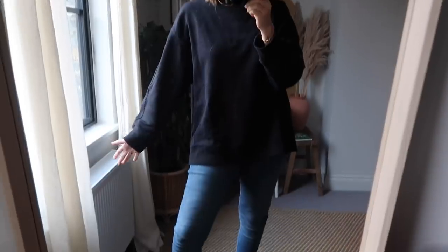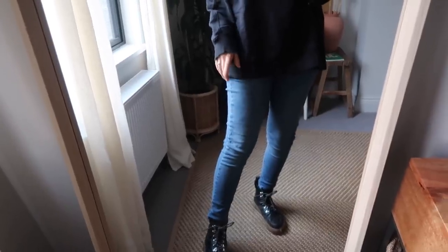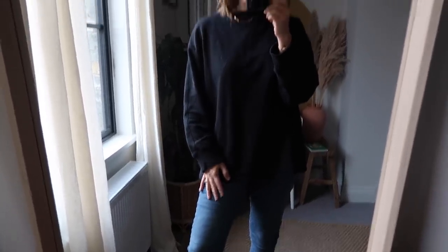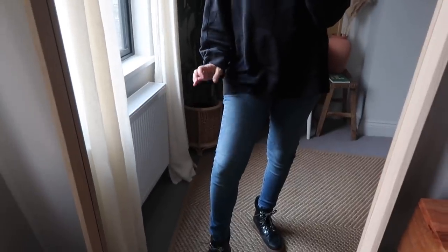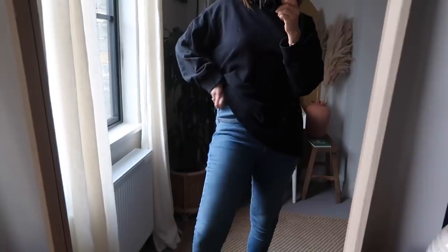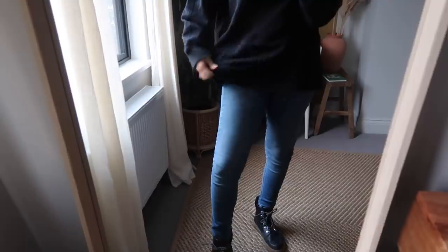Good morning guys, today is Wednesday and I'm going to show you what I'm wearing today. I'm wearing jeans again - this time it's the Topshop Jamie jeans. These are a skinny jean and I don't buy a lot from Topshop these days but these are the best skinny jeans I've tried. These are quite a few years old but there's just no reason to buy any new ones. They've got a really good stretch to them so they're comfortable, they don't cut in, and they're really high-waisted so they kind of feel like they're sucking you in a little bit.